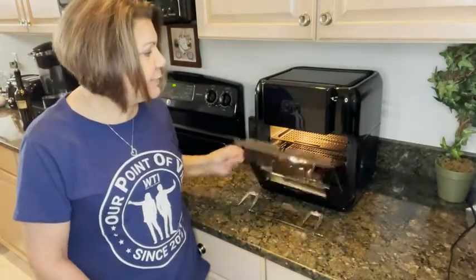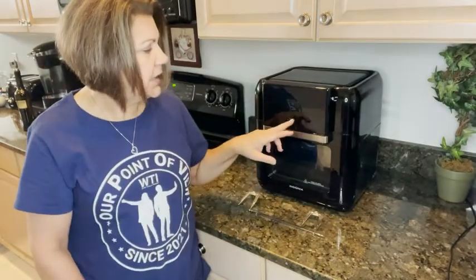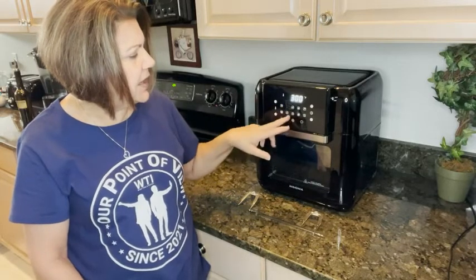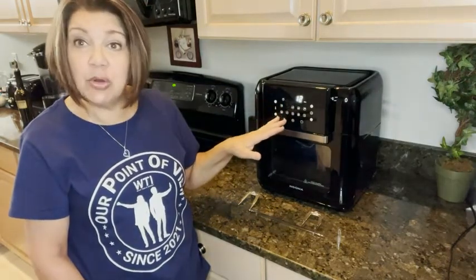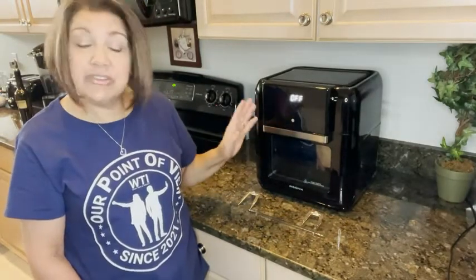It has preset buttons, so when you turn it on, if you want to do pizza you just hit the pizza button and it automatically knows the amount of time that you need to cook it for.